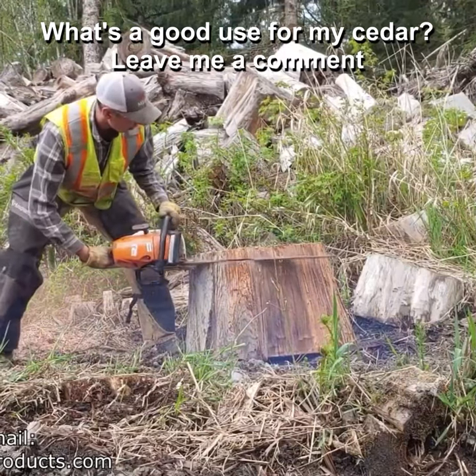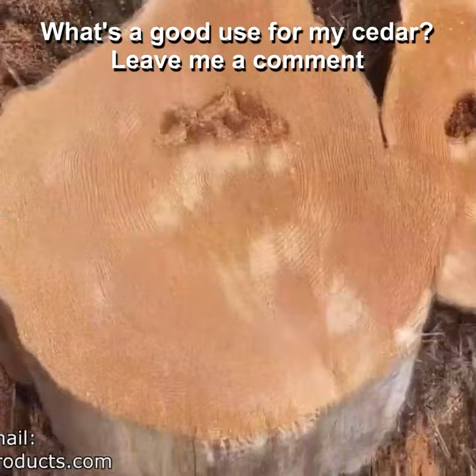I need your help with something. I got this huge pile of western red cedar buds behind me. I think it's valuable to somebody, but I just don't know who.